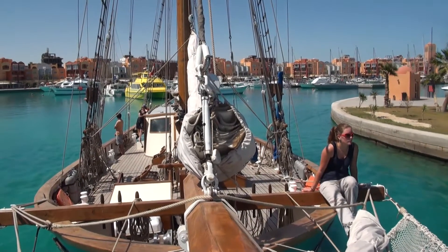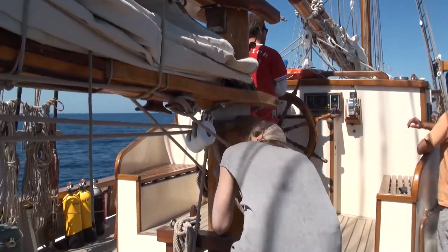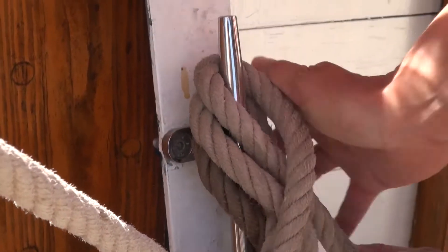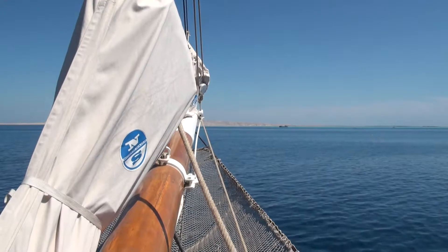March 25th, 2011. 28 degrees, 15 minutes north; 34 degrees, 31 minutes east. Fleur de Passion has left Hurghada for Sharm el-Sheikh. This area is at the south tip of the Sinai desert and is also the strategic junction of the Red Sea and the Gulf of Aqaba.